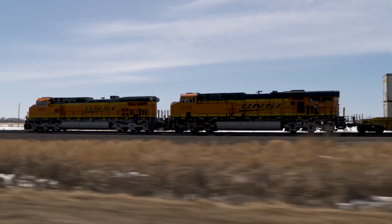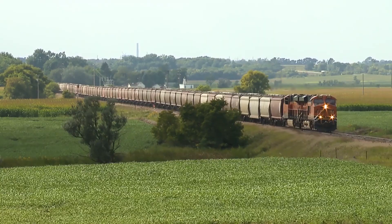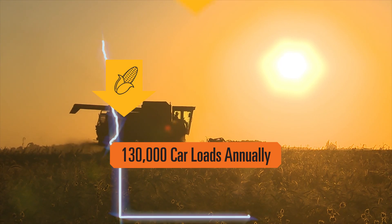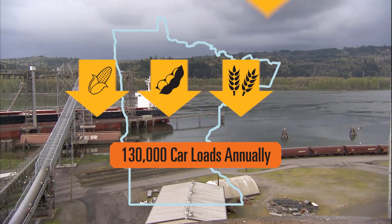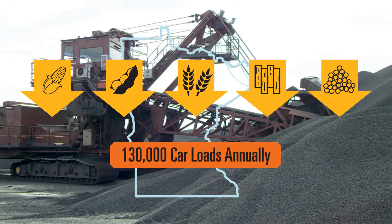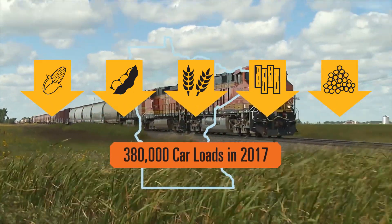Motorists on Highway 10 can see the track and BNSF's trains. BNSF moves more than 130,000 carloads of Minnesota corn, soybeans, and other agricultural commodities to domestic and global markets each year. Factoring in timber, taconite, and other products, BNSF shipped more than 380,000 carloads of products from Minnesota in 2017.